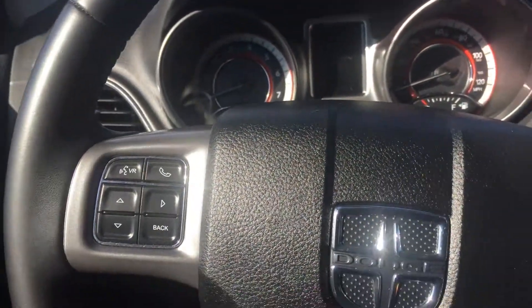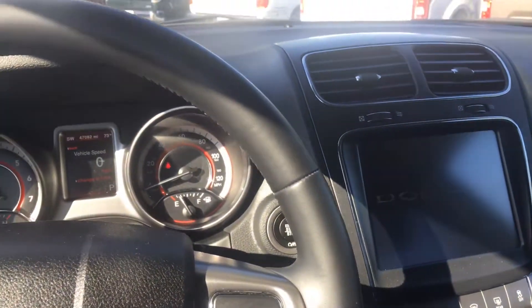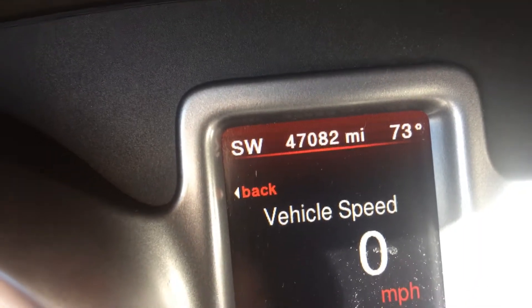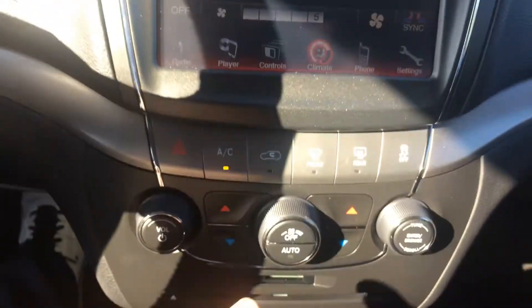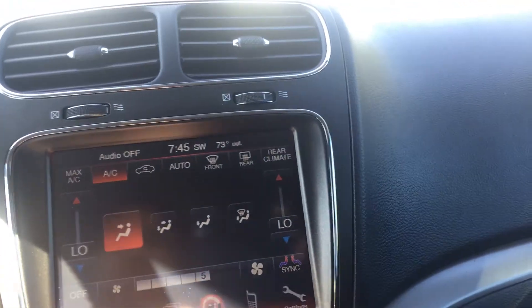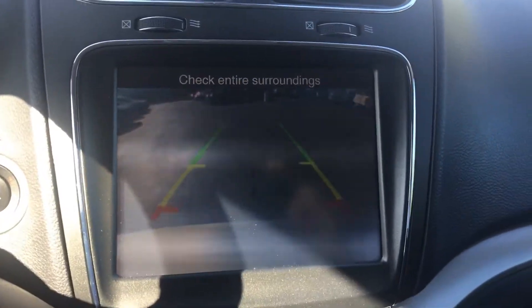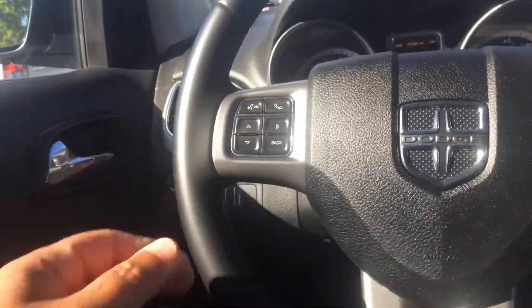Bluetooth, cruise control, and the driver's mouse. Your climate control, or you can do it old school from the bottom. Of course your push button start, Bluetooth mic — all the obvious stuff. Other than this not being in your driveway, so give me a call, we can make it happen.